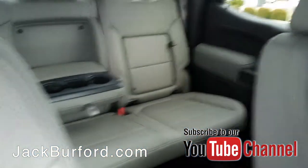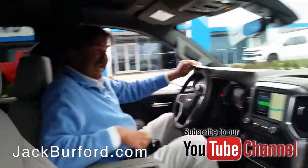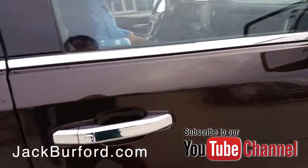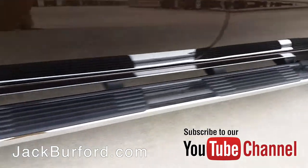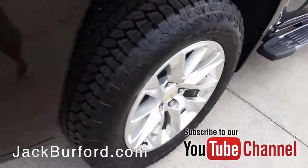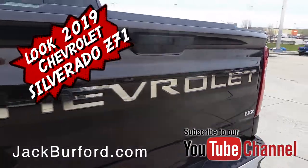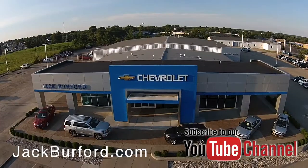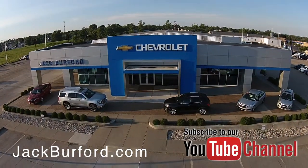All right, welcome back Greg. Thanks Randy, I missed you Ken. Check out all the inventory at jackburford.com.